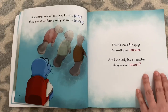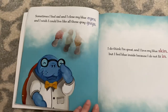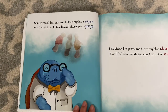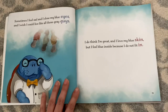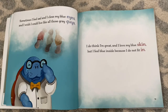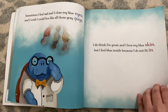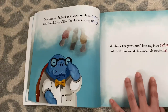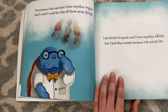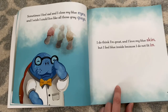Sometimes I feel sad and I close my blue eyes, and I wish I could live like all those gray guys. I do think I'm great and I love my blue skin, but I feel blue inside because I do not fit in. Adeline, I think you are right. I think he feels left out because he's blue and all his friends are gray. And his blue skin is actually like a sad color, so I bet his friends made fun of him because of that too.